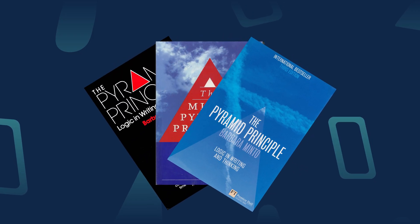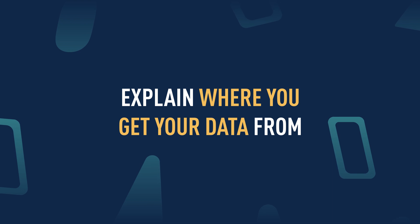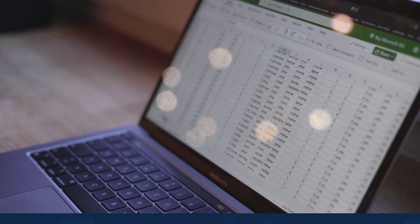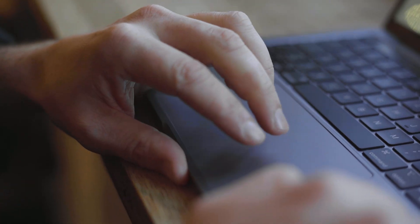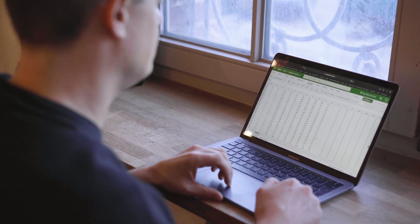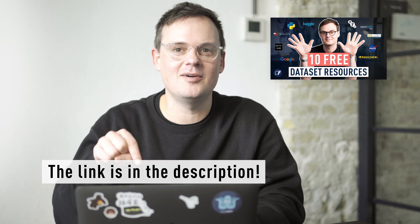Check out The Pyramid Principle by McKinsey Research for more information on how to effectively summarize your work. Next, don't forget to explain where you get your data from — this is, after all, a data analytics project. Make sure you reference those data sources clearly in your portfolio project. We made a video about where to find data analytics data sources; the link for that, as well as other resources, will be available in the description below.